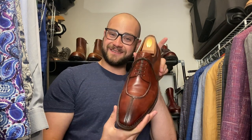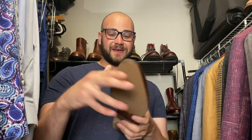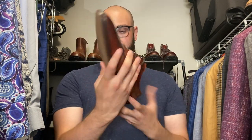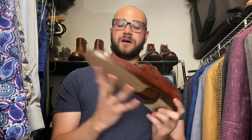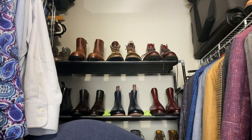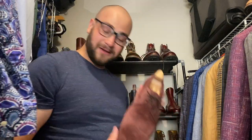These are from Santoni — they're Blake rapid stitched, meaning the midsole is stitched to the outsole and then stitched into the footbed. Shoes are freaking awesome, very Italian. There's a lot of cool handiwork that went into them — got a toe tap put on because the sole was running out. Very Italian — I wear these shoes if I feel like eating a meatball.